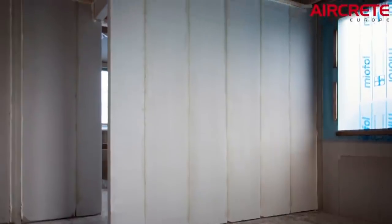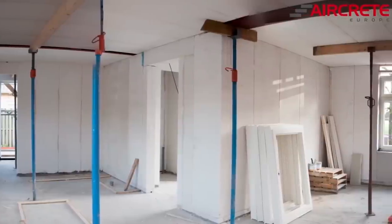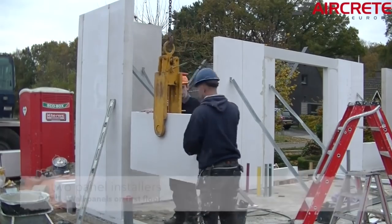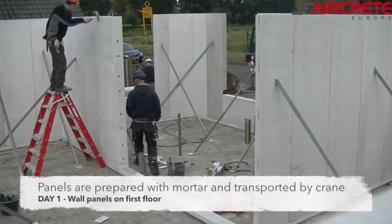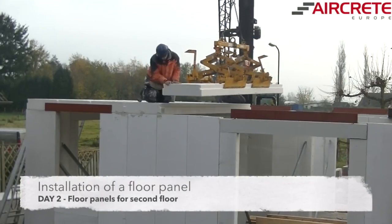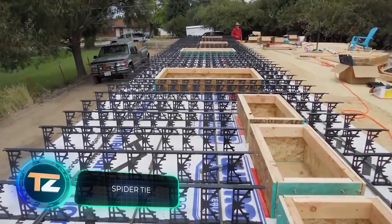The material is easy to finish — the surface can be painted immediately. The projects shown were completed with the help of a company in the Netherlands, but autoclaved aerated concrete is widely used in other countries as well.